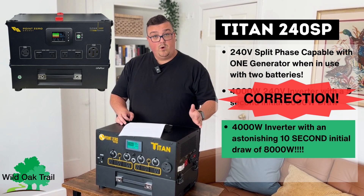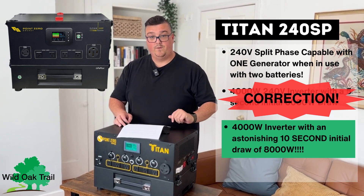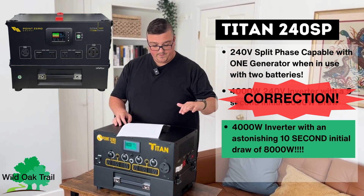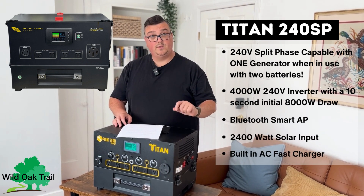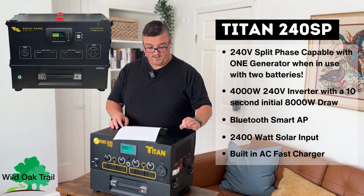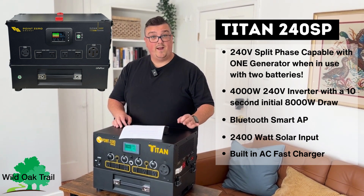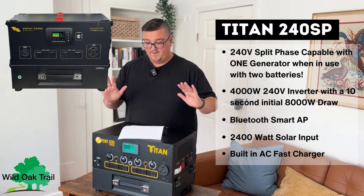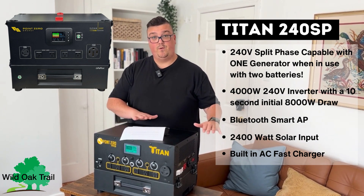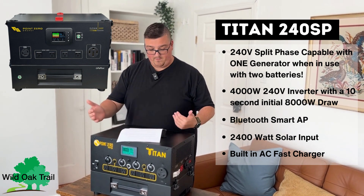The Titan 240SP is going to have a 4,000 watt inverter of continuous use, and then the same five seconds for 6,000 watts as well. Everything else is the same with Bluetooth. It's going to have 2,400 watt solar input — that's an extra 400 over the Titan and the Titan Boost. And it's also going to have a built-in AC fast charger. It's a very durable machine that will fit whether you're off-grid full-time or getting ready for power backup at your house.